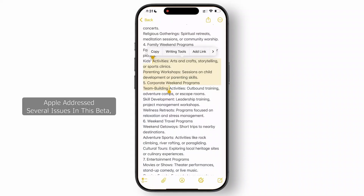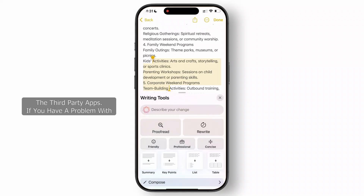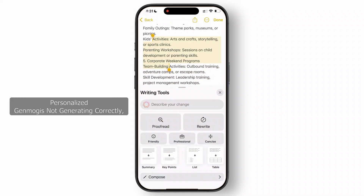Apple addressed several issues in this beta. Here is a quick rundown: the Writing Tools API now works seamlessly, fixing issues with third-party apps. If you had a problem with personalized Genmojis not generating correctly, that's resolved too. These fixes might seem minor but will make a big difference in everyday use.